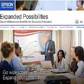Expand your possibilities. Upgrade to the stunning power of widescreen today.